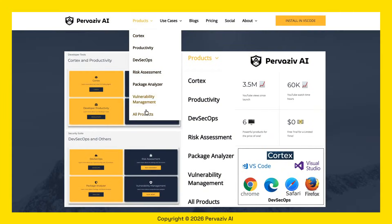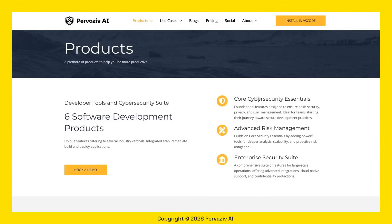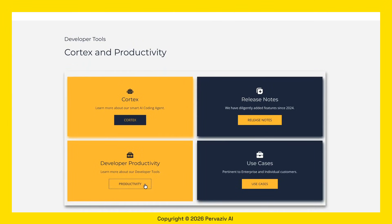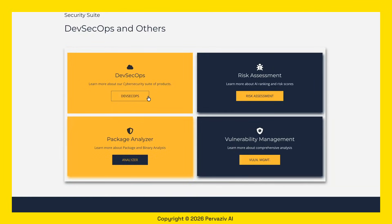Along with these IDE integrations, you also get our latest DevSecOps Suite 2.5 to further enhance your workflows. DevSecOps includes offerings such as developer productivity, certification, risk assessment, package analyzer, vulnerability management, and more.